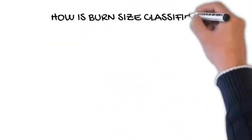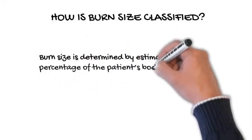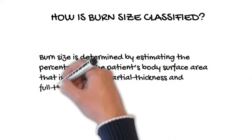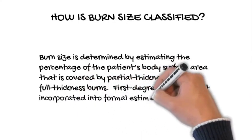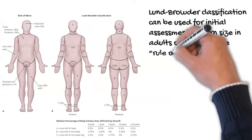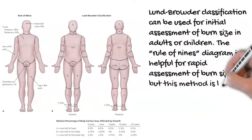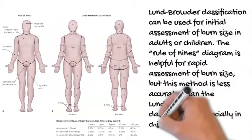How is burn size classified? Burn size is determined by estimating the percentage of the patient's body surface area covered by partial thickness and full thickness burns. First-degree burns are not incorporated into formal estimations of burn size. The Lund-Browder classification can be used for initial assessment of burn size in adults or children. The Rule of Nines diagram is helpful for rapid assessment, but is less accurate than the Lund-Browder classification, especially in children.